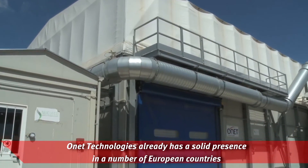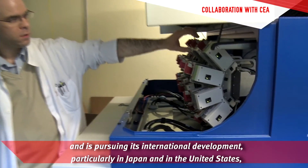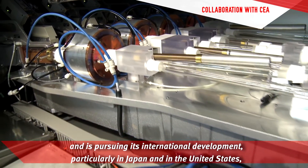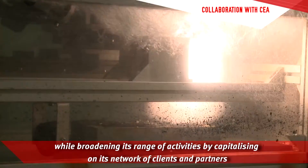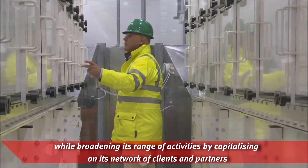Onet Technologies already has a solid presence in a number of European countries and is pursuing its international development, particularly in Japan and in the United States, while broadening its range of activities by capitalizing on its network of clients and partners.